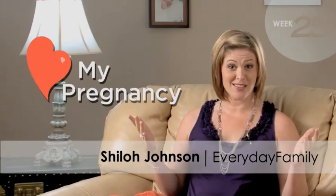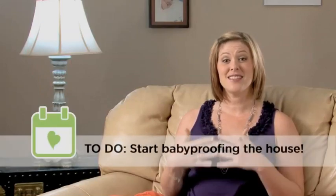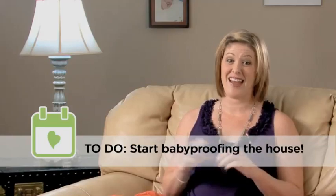Have you started baby proofing your home yet? I know you're probably thinking, what? I'm not even in my third trimester. But that's exactly why week 25 is the perfect time to start baby proofing your home while you still have the energy and can see your toes.